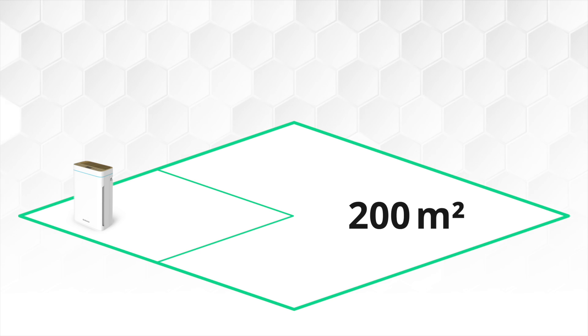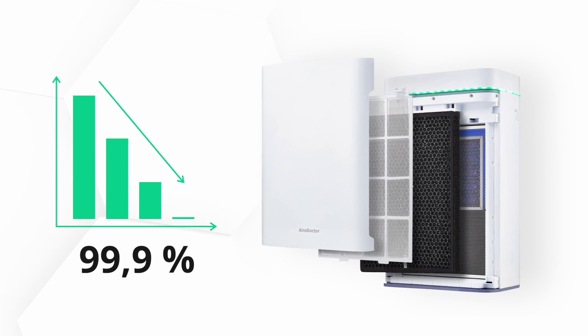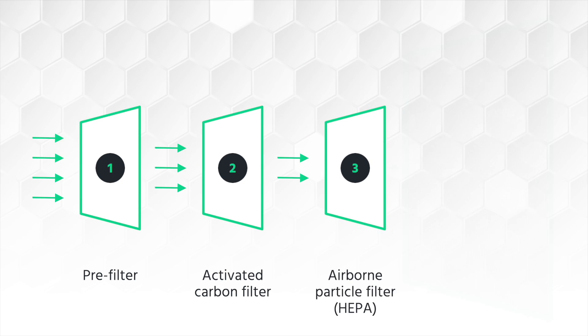The innovative four-stage filter system is clinically proven to remove 99.9 percent of all pollutants, such as dust particles, odors, and even viruses and bacteria.